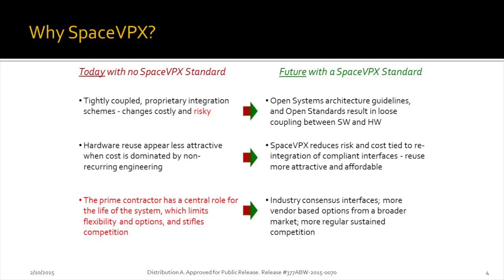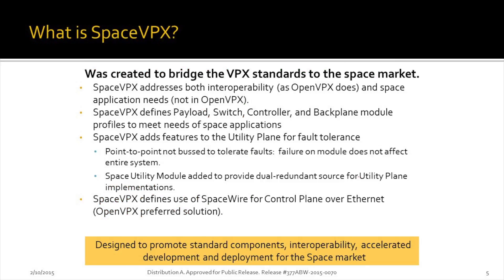Without SpaceVPX, we have vendor lock and situations where you aren't able to make any changes. With SpaceVPX, we have the ability to go to different types of vendors to look for products that will best fit our needs. This is all about an 80% rule — we're not trying to completely optimize the system. What we want is the best possible system to get the job done. SpaceVPX is a bridge to the space market with OpenVPX, looking at things like switches, controllers, and payloads and making them focused on that market.